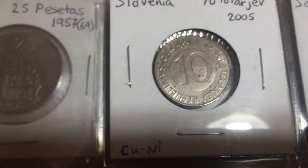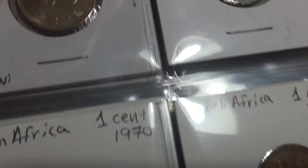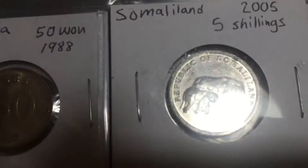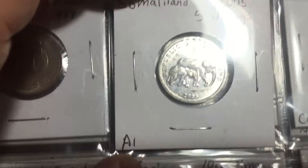One last binder here. There are two coins on the front page that are firsts from their countries. We've got Slovenia, and I'll show you the reverse of that coin. The other one is Somaliland — not that special a reverse — but I really like the elephants on the front side. It's an aluminum coin.